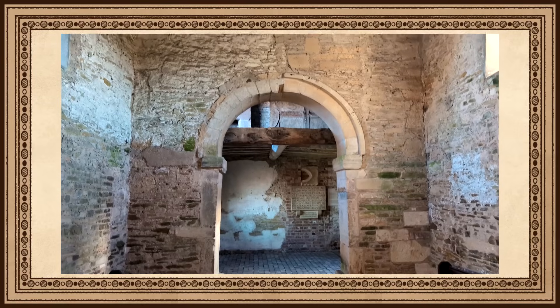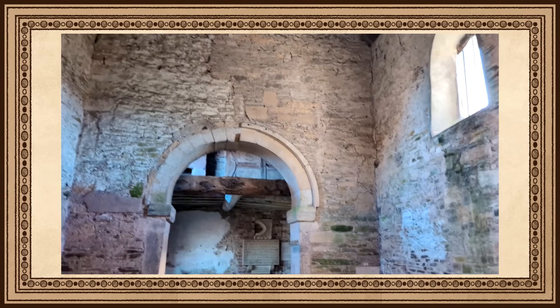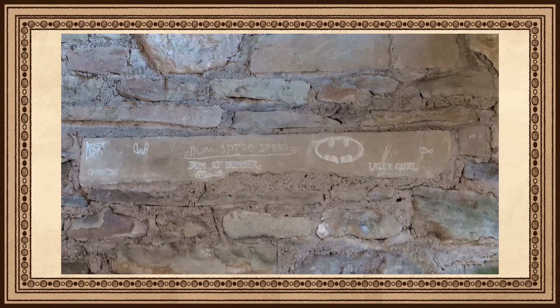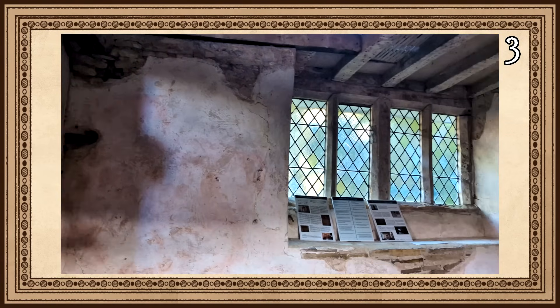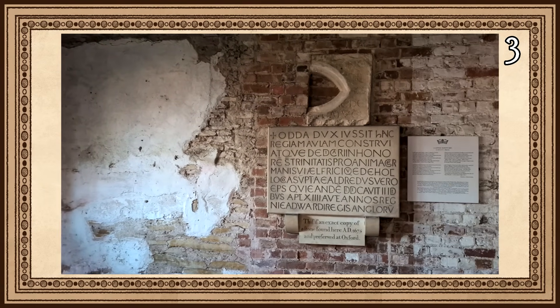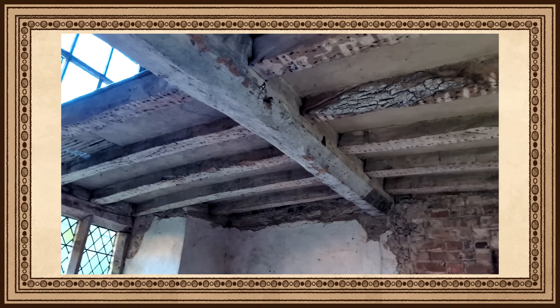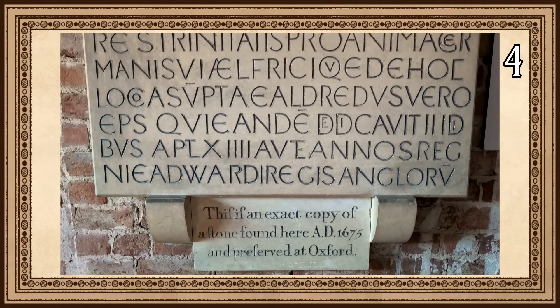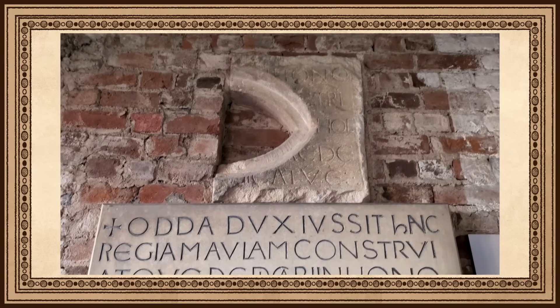I became enamored with this chapel when I first came across it on my hunt for Anglo-Saxon sites. Odda's Chapel is a fine example of incredibly late Anglo-Saxon architecture, as ten years after the chapel's consecration, the Kingdom of England would be taken over by the Normans. The chapel was built to commemorate Odda's brother, Alfric, who died in 1053. Before the chapel was rediscovered in 1885, the only indication that it existed was from a stone tablet found in 1665 inscribed in Latin: 'Earl Odda had this royal hall built and dedicated in honor of the Holy Trinity for the soul of his brother, Alfric, which left the body in this place.'